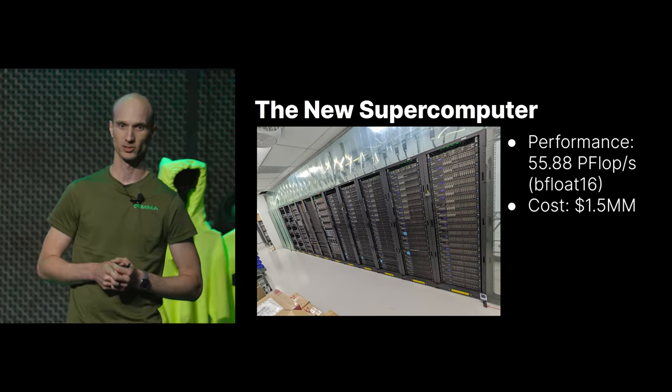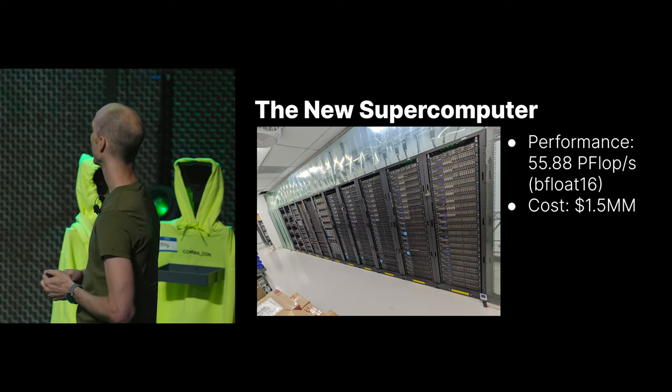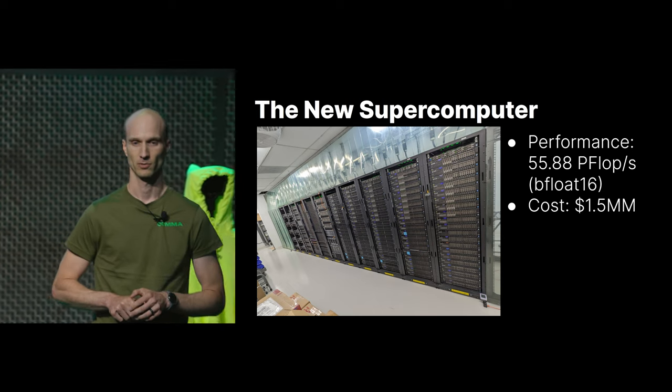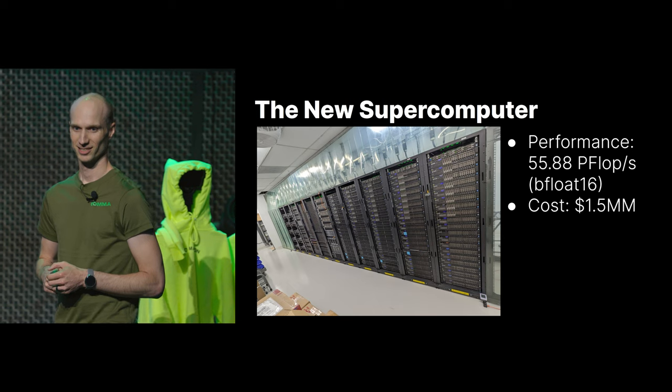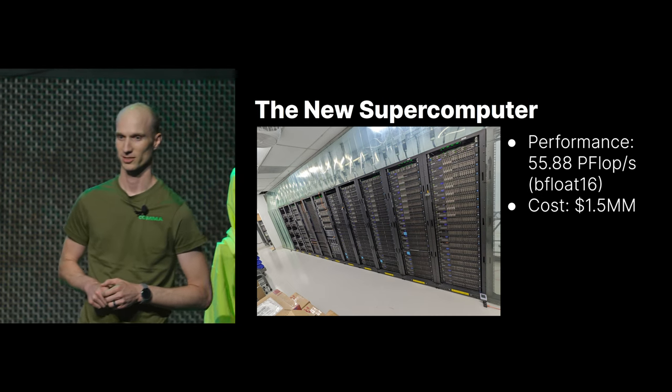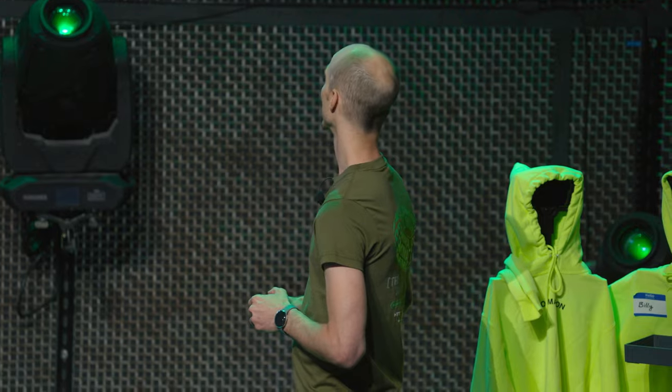This is what the room looks like now. We now have approximately 55.88 petaflops of bfloat16 performance — basically 10x our previous throughput with these new servers, many of them used, or 'new to us.' We ended up spending about $1.5 million total. The electrical work was $125,000, all the ventilation was another $75,000, and then we bought additional servers up to this number.